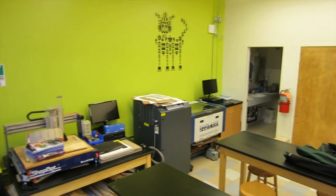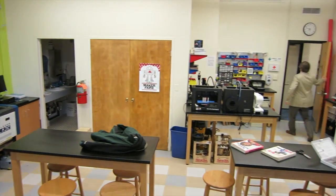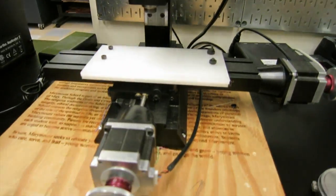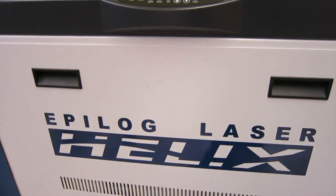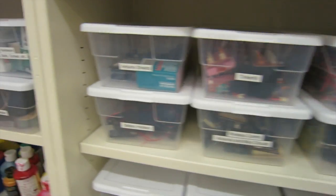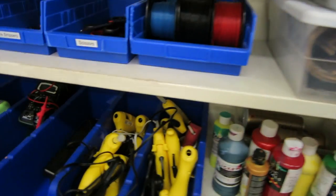I haven't done a video yet on what a maker lab is. Science machines, 3D printers, milling machines, laser cutter, vinyl cutter, soldering irons, 3D scanners, a lot of physical computing.